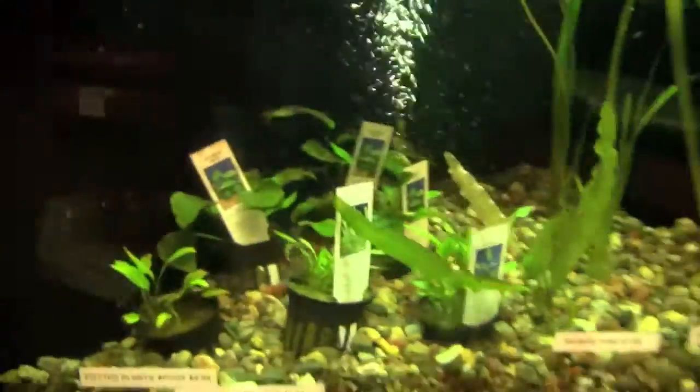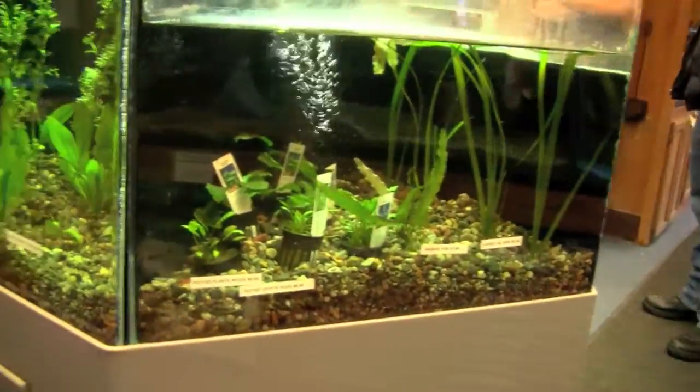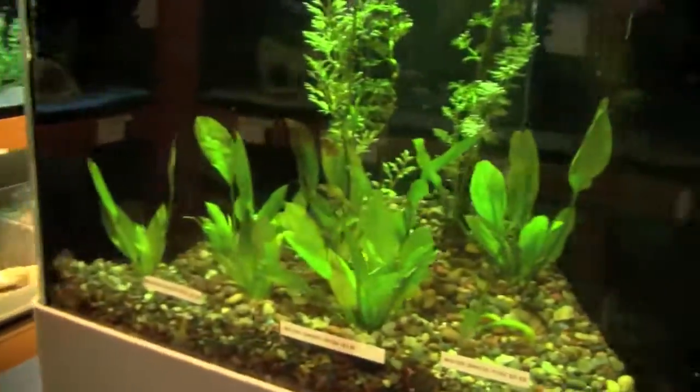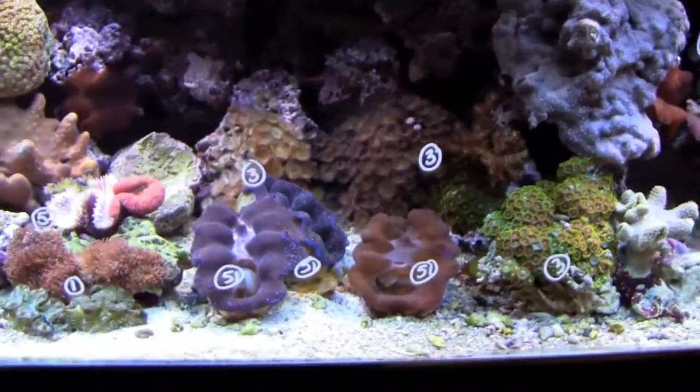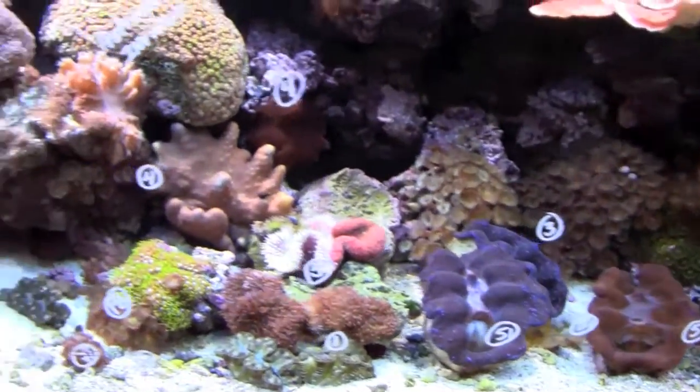Overall, I'd rate this store as an A plus, and if I get the opportunity I'm going to come back and visit it again. If you're interested in reefs, this is the store to go to — that's their number one focus. So sit back and enjoy and look at their reef tanks.